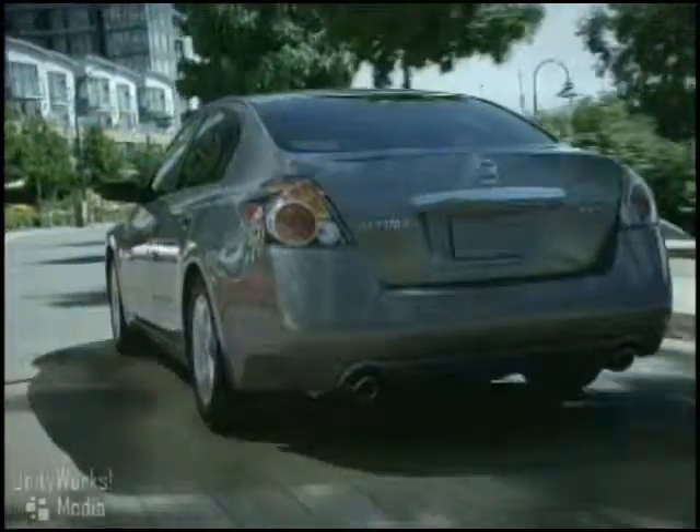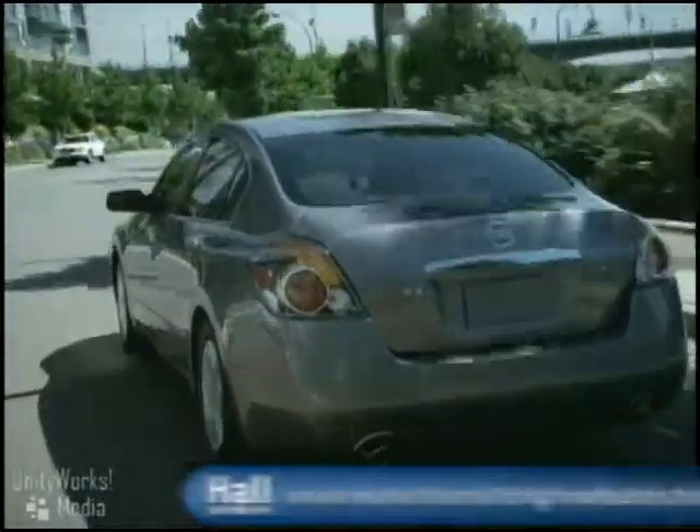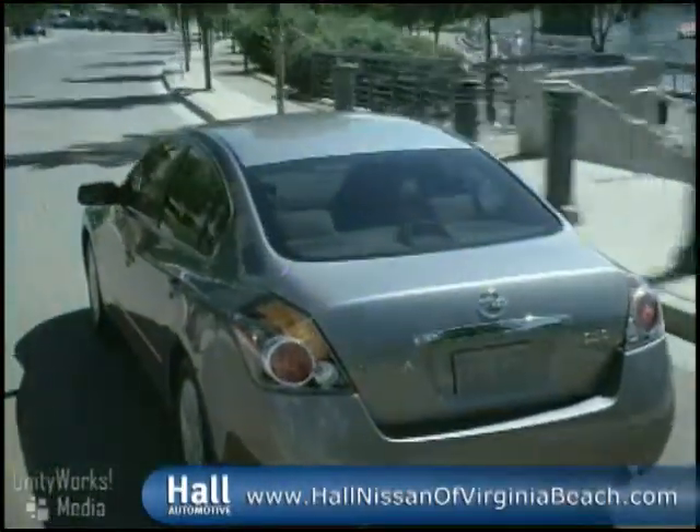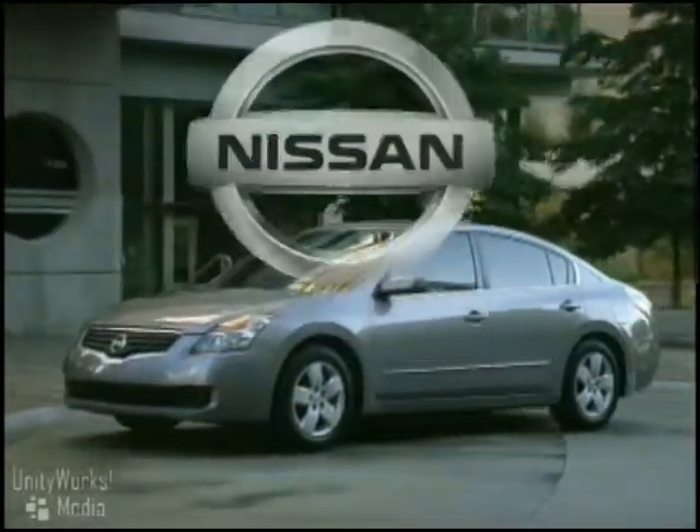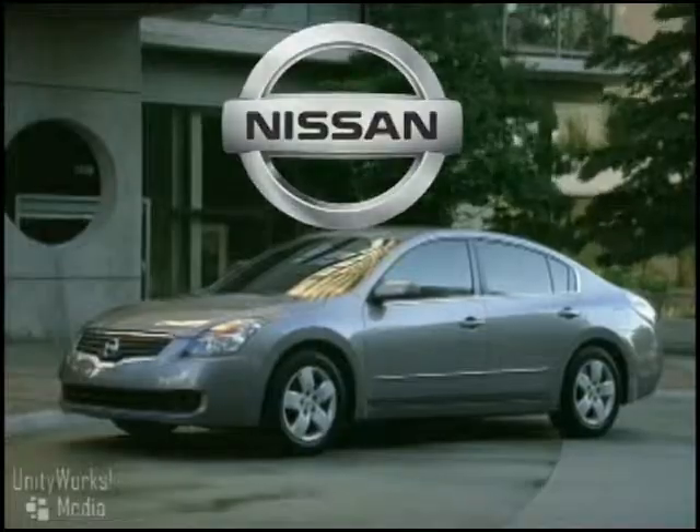Six standard airbags and front seat active head restraints are among the more than 50 standard features you'll find on every Altima. It's all part of the Nissan Safety Shield. The 2009 Nissan Altima — luxury now available.